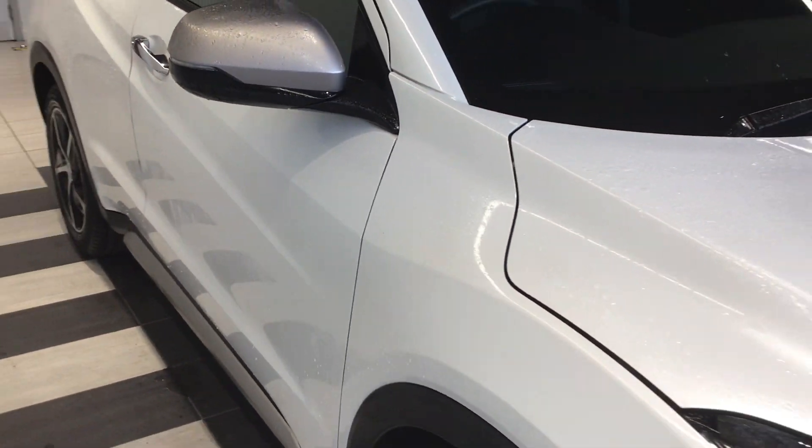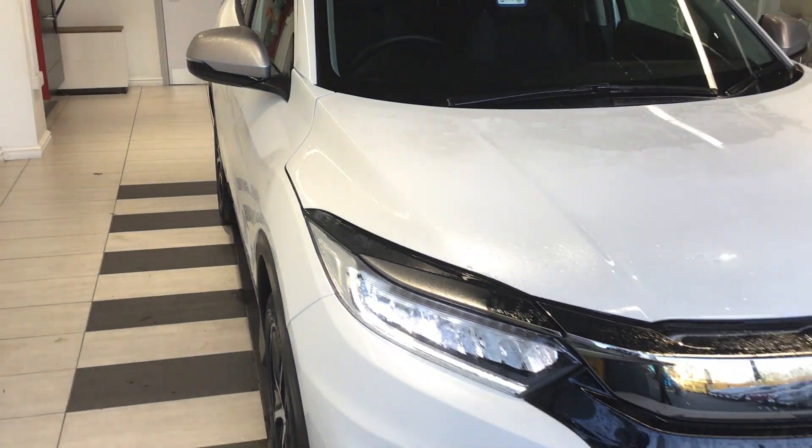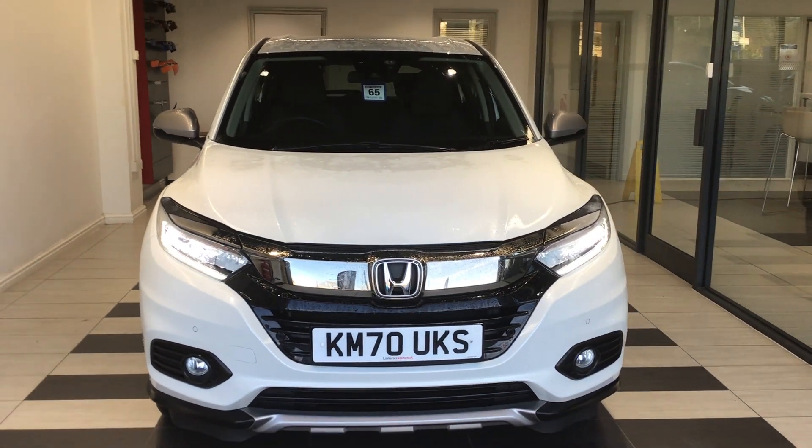If you have any questions regarding the vehicle or would like to come down and test drive, please feel free to ask for myself. My name is Ben and we look forward to seeing you soon.